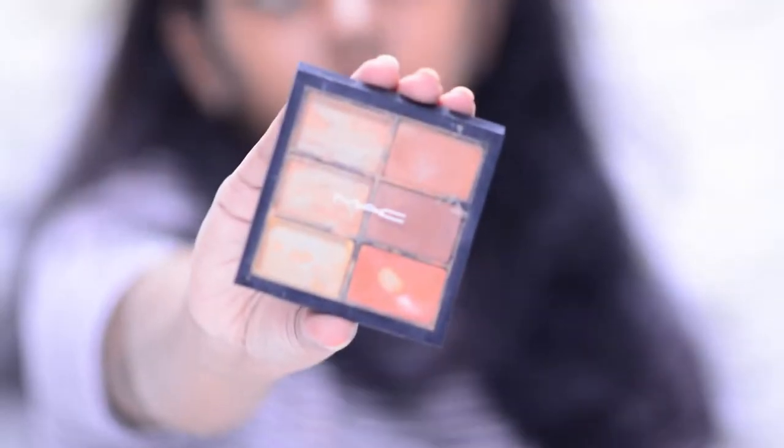Next I have the MAC Correct and Conceal palette. My mom used to use this one to two years back and she really loved it. I started using it recently in November when I was searching for a good orange corrector. I got my hands on this — it was just lying there — and I loved it so much. I use it to correct my dark circles and it works so, so well. I haven't used the other correctors in this palette yet.